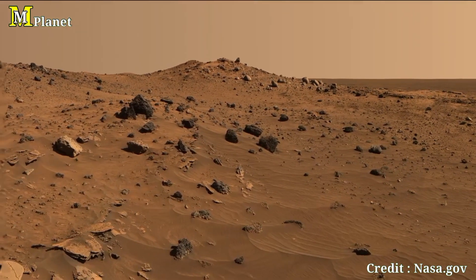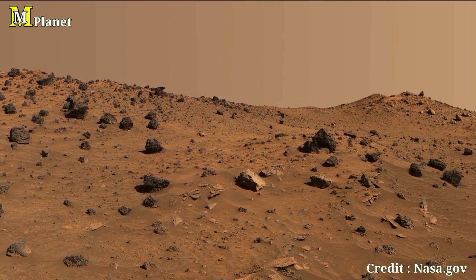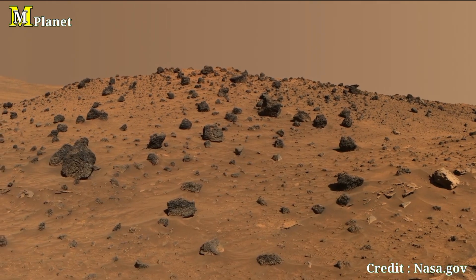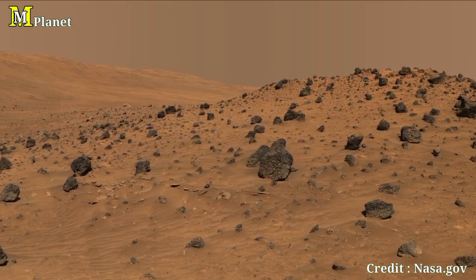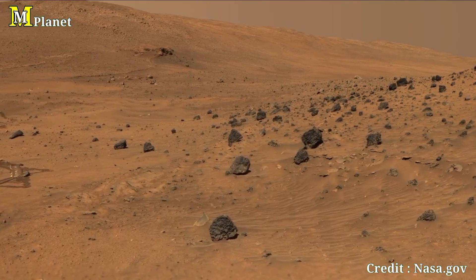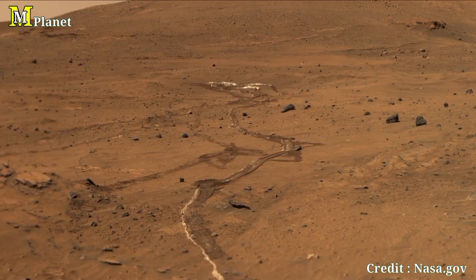Thanks for joining us on this journey to the red planet. If you enjoyed this breathtaking panorama, don't forget to like, share, and subscribe, and hit the bell icon for more videos. We'll be back soon with more exciting content from the cosmos. Until next time, keep looking up.